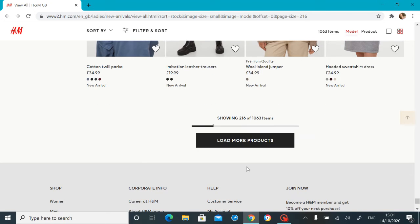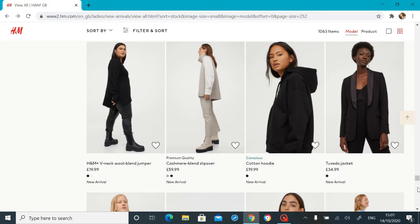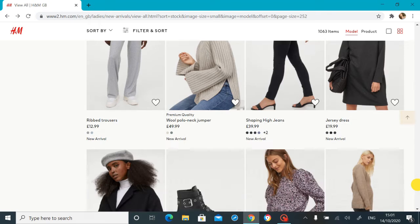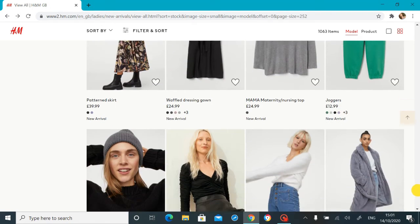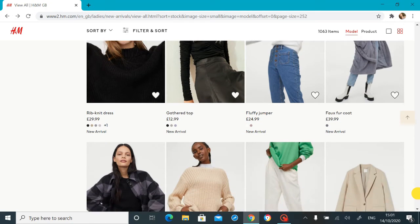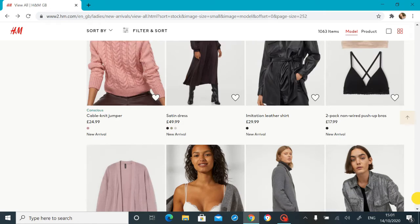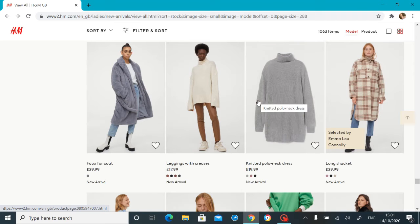That is also really nice but again it's wool blend and I unfortunately cannot wear wool blend. Oh, they have one of these — to be honest I'm not really jumping on this trend, I hate to say it but it's just not me at all. So you won't be seeing any of those on my channel, but they have a nice one if you like that kind of thing. There is so much on this website, especially for new in.